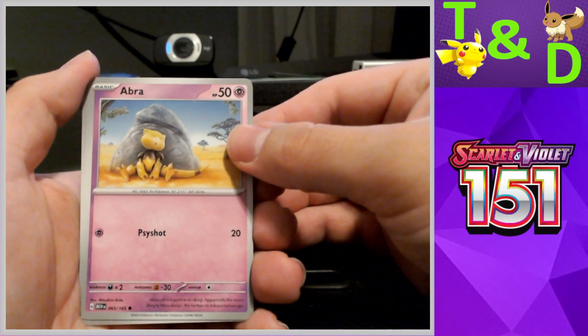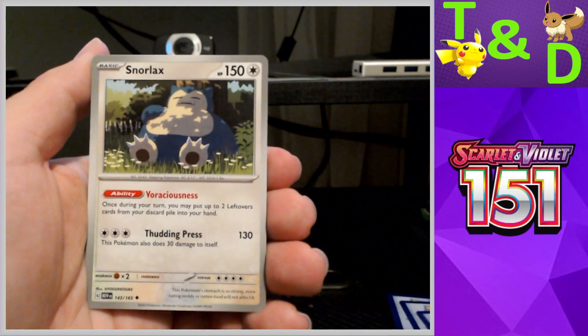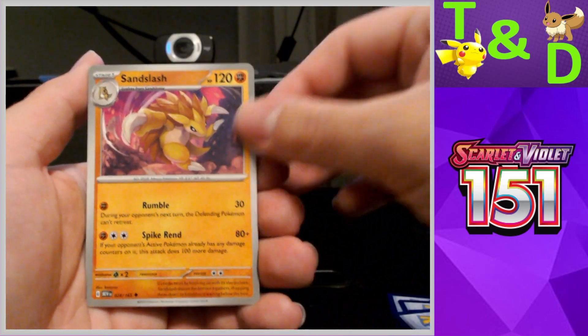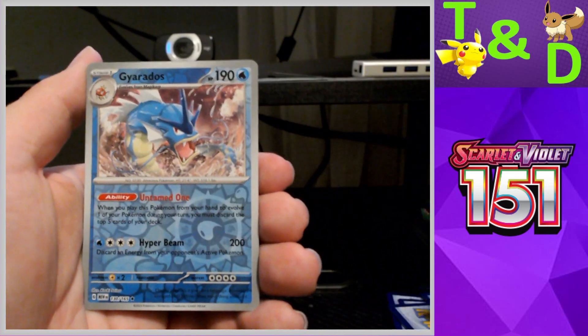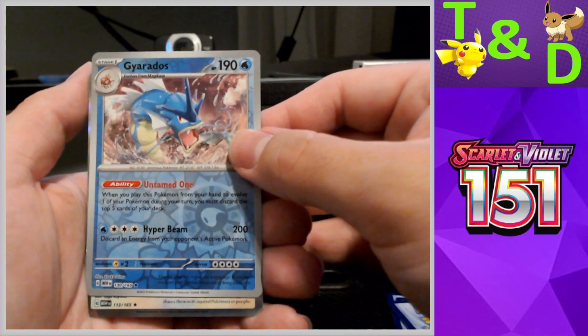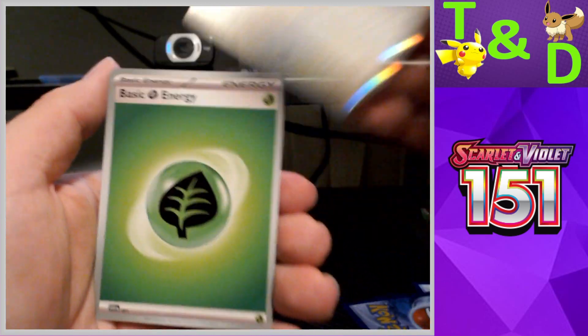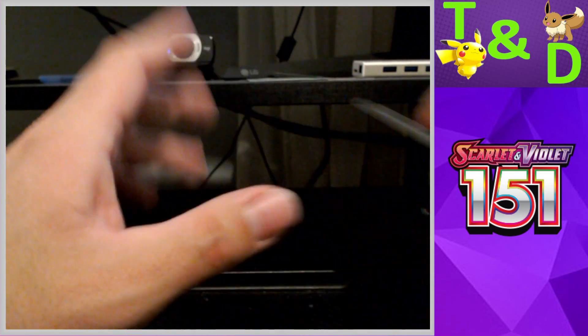Danielle has been very competitive lately, a lot more than normal. Last pack: Squirtle reverse — nope, no Illustration Rare. Got a Gyarados, a holo Chansey, and another grass energy. So Danielle's box is a complete shutout.